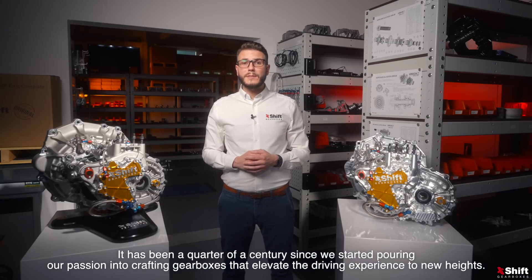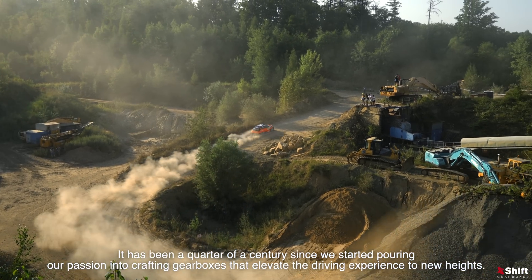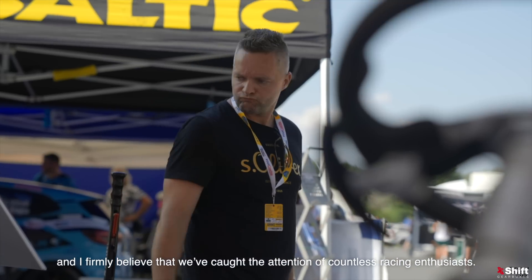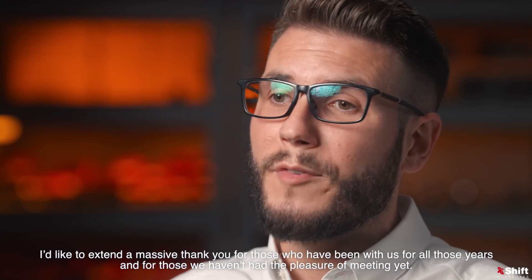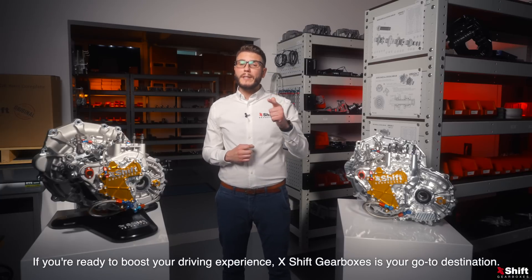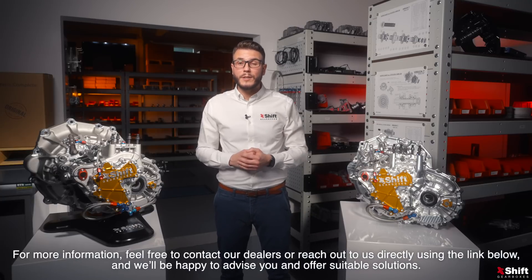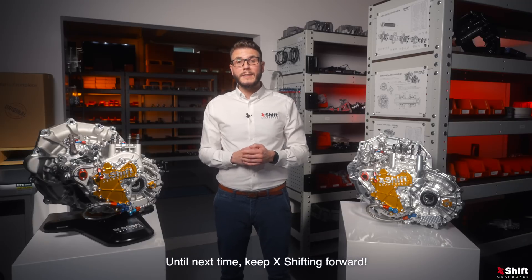It's been a quarter of a century since we started pouring our passion into crafting gearboxes that elevate the driving experience to new heights. Over the years, we've been dedicated to providing cutting edge solutions that redefine performance benchmarks, and I firmly believe that we have caught the attention of countless racing enthusiasts. I'd like to extend a massive thank you to those who have been with us for all those years, and for those we haven't had the pleasure of meeting yet — if you're ready to boost your driving experience, X-Shift gearboxes is your go-to destination. For more information, feel free to contact our dealers or reach out to us directly using the link below, and we'll be happy to advise you and offer suitable solutions.